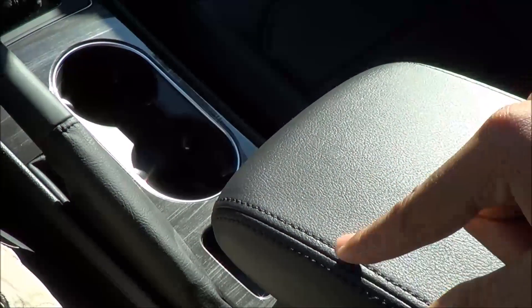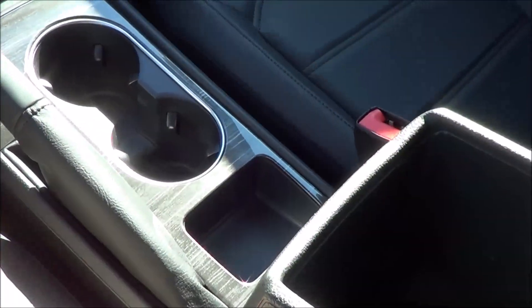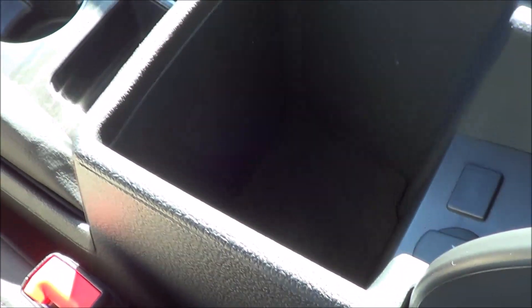Your center console lid is nice and soft touch, decent quality. And down there you will find another 12-volt power outlet and a decent amount of center console storage.